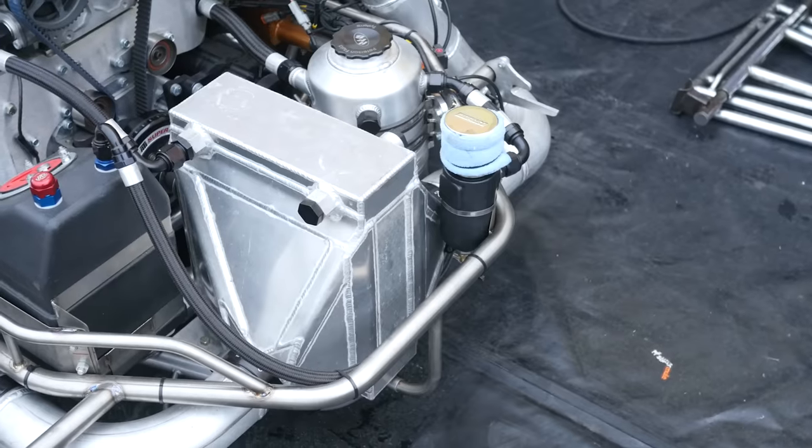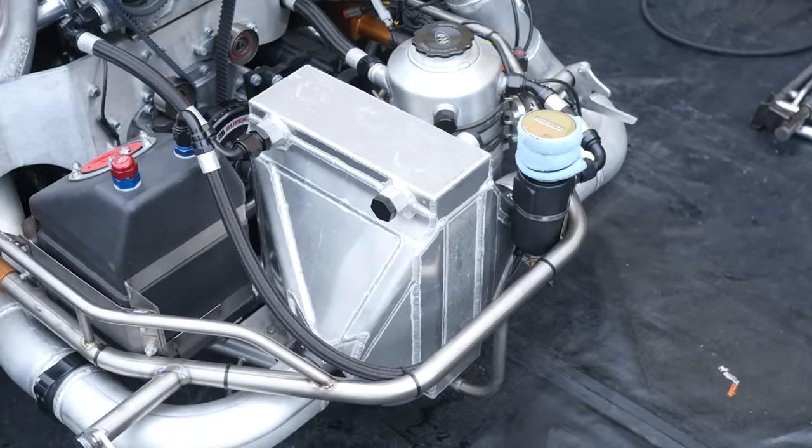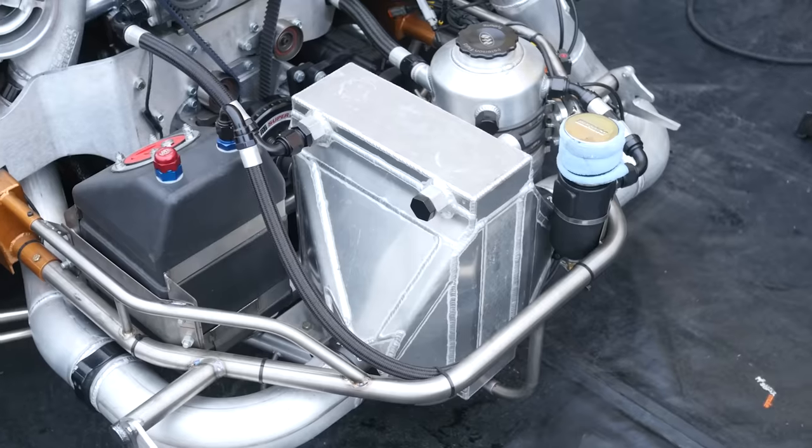For the same boost pressure, we're going to have more or less power depending on the efficiency. Everybody gets hung up on a boost number, but if you made a lot of heat with that boost, you're negating the whole point. An efficient compressor combined with our great intercoolers means most of our kits are back down within about 10 degrees of ambient, so you end up making a lot of horsepower.